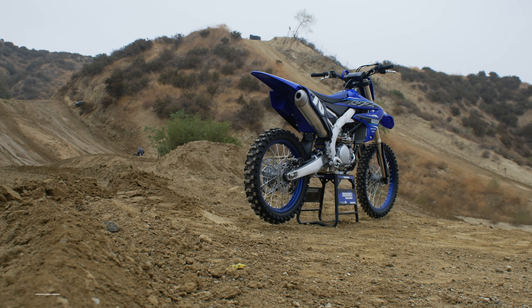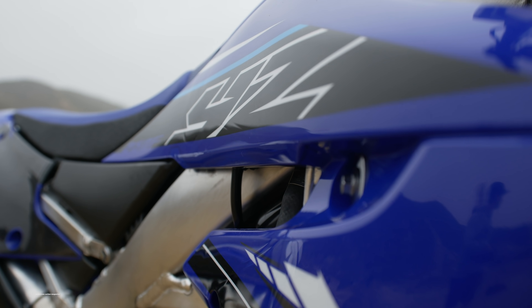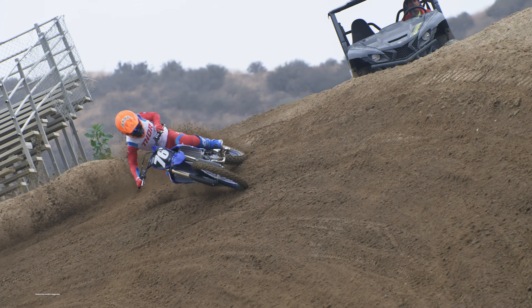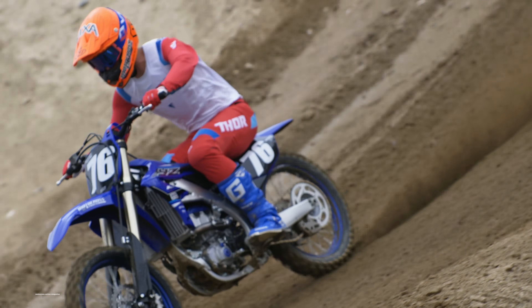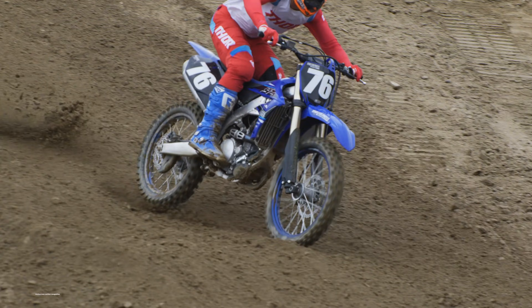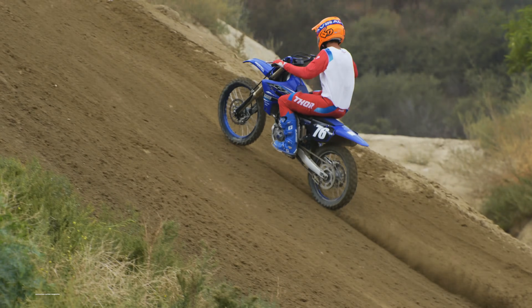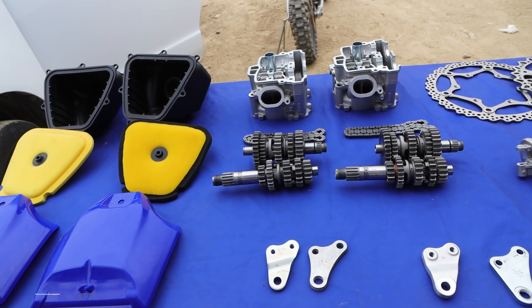Now for 2021, Yamaha has made big changes to their YZ250F, and they've been listening to MXA, as the update list shows they're really trying to achieve more top-end power with this new model. Let's dive into the new stuff on the 2021 YZ250F.